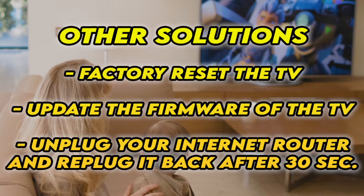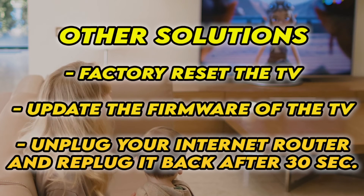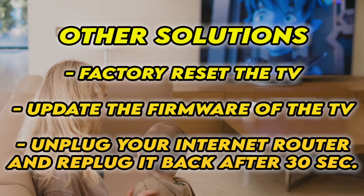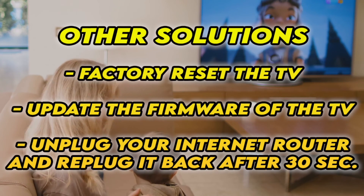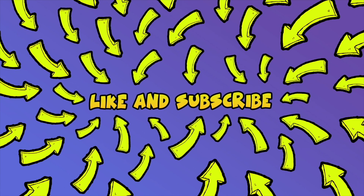First, factory reset your TV — there are many tutorials online, I even have some on my channel. You can also check if your TV has the latest firmware. If your TV doesn't connect to internet at all, unplug your router for at least 30 seconds and plug it back. Hopefully one of these tricks will work. Don't forget to like and subscribe, and if you have other solutions, leave them down below so others can read them.